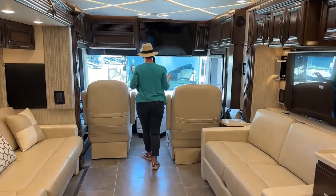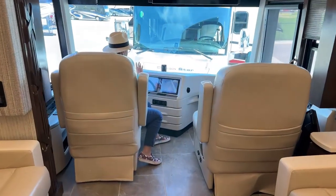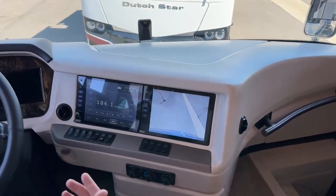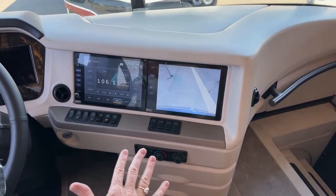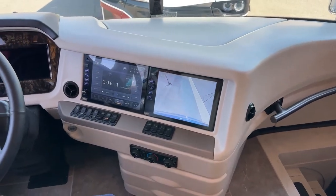One thing that isn't different between the two coaches: these really nice dual 10-inch monitors — a great screen. You can have a Freightliner or a Spartan chassis on either. This one is built on the Spartan chassis, and the coach we're going to look at next is built on the Freightliner chassis. You could get the optional Spartan chassis on the Dutch Star if that was important to you.